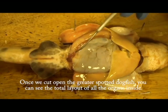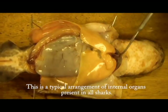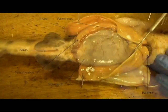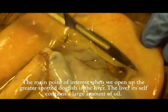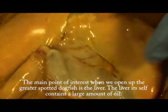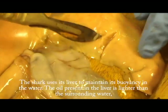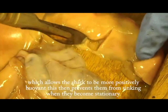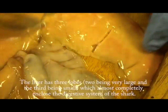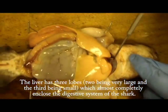Once we cut open the greater spotted dogfish, you can see the total layout of all the organs inside. This is a typical arrangement of internal organs present in all sharks. The main point of interest when we open up the greater spotted dogfish is the liver. The liver itself contains a large amount of oil. The shark uses its liver to maintain its buoyancy in the water. The oil present in the liver is lighter than the surrounding water, which allows the shark to be more positively buoyant, preventing them from sinking when they become stationary. The liver has three lobes — two being very large and the third being small — which almost completely encloses the digestive system of the shark.